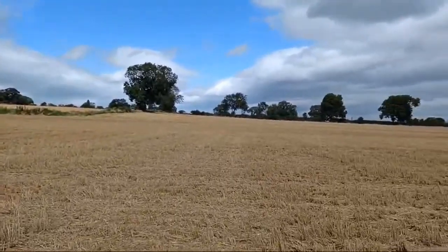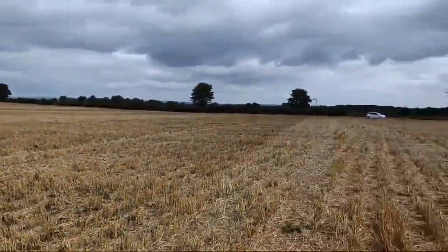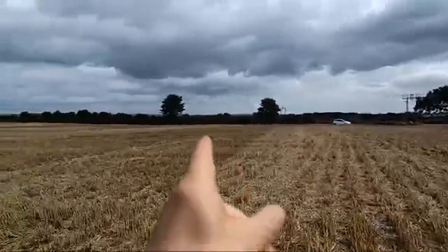Out with me is the Equinox 900 with a 15-inch coil, and we've found something already. Beautiful landscapes, the sun's out — absolutely beautiful. My car is down there just about visible.